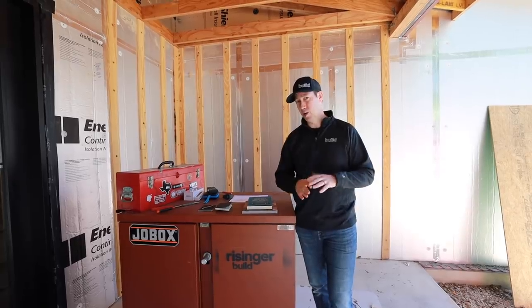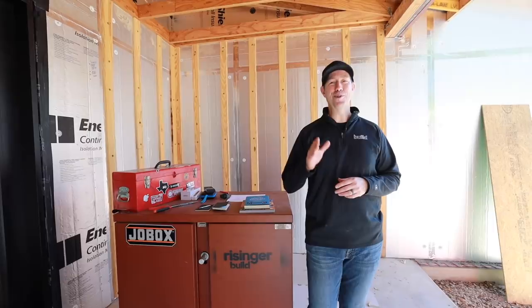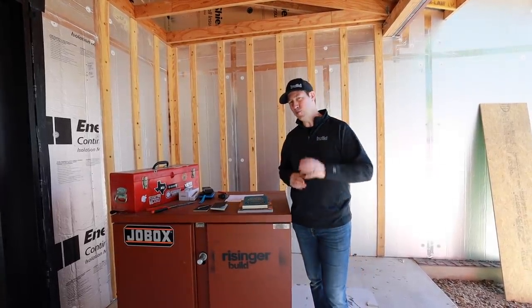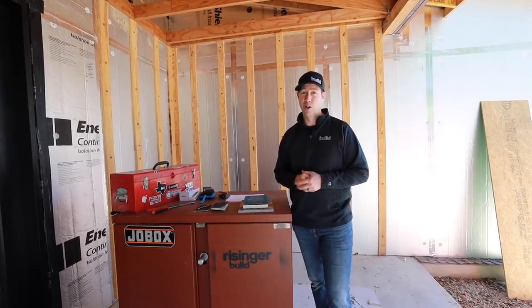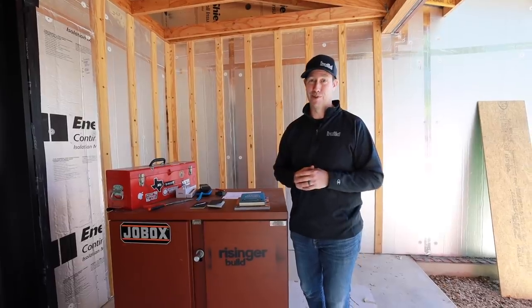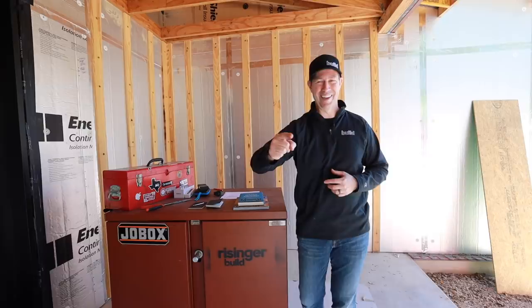Now the Build Show today, we're going to set aside building science and construction and just focus on you, the builder. I've got 10 gifts that I think you are going to like, and some of these you may not have seen before. And of course, if there's something that Santa doesn't bring you, you could also buy this yourself on December 26th. 10 gifts for builders — let's get going.